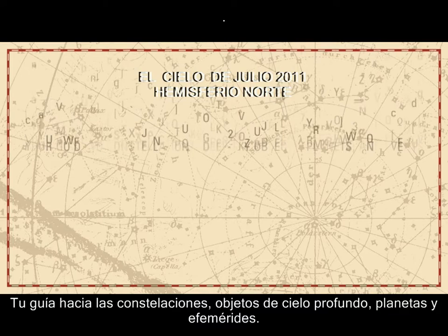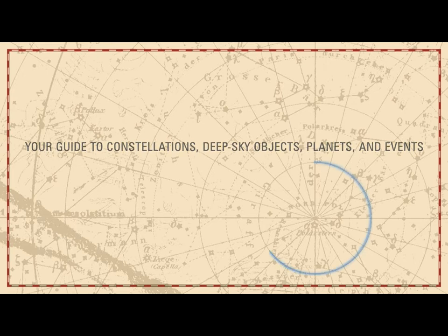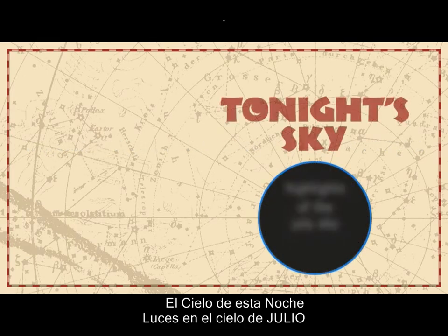Your Guide to Constellations, Deep Sky Objects, Planets, and Events. Tonight's Sky – Highlights of the July Sky.